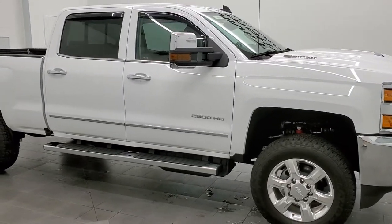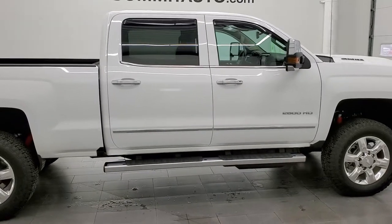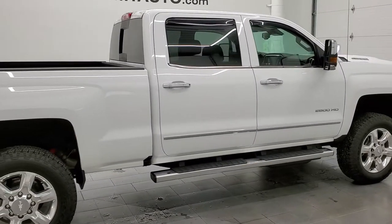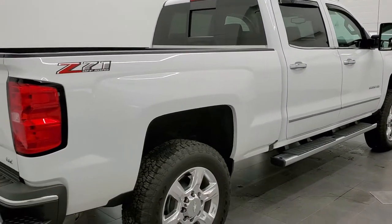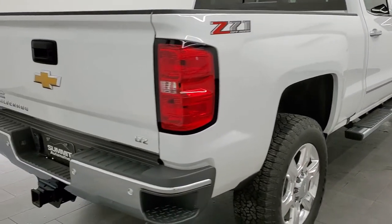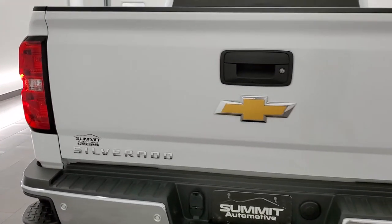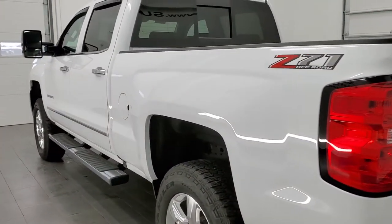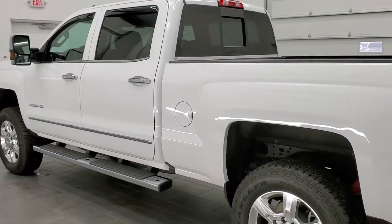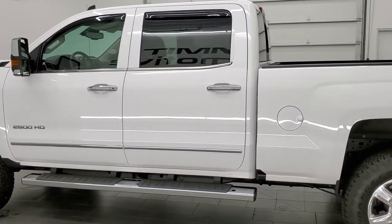This 2019 Chevy Silverado 2500 Crew Cab Short Box LTZ is stock number 12055Z. We are here at Summit Automotive in Fond du Lac, Wisconsin, your new and used heavy duty truck headquarters. This 2019 Chevy Silverado 2500 has the 6.6 liter Duramax diesel with the L5P motor which pumps out 445 horsepower.